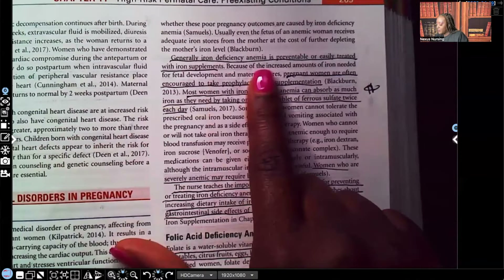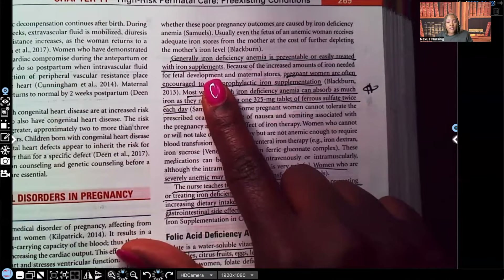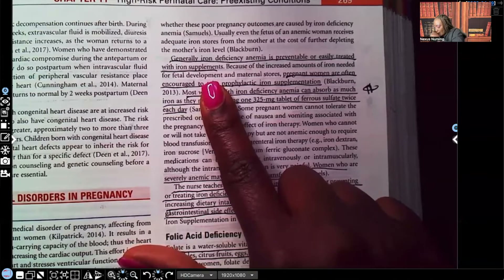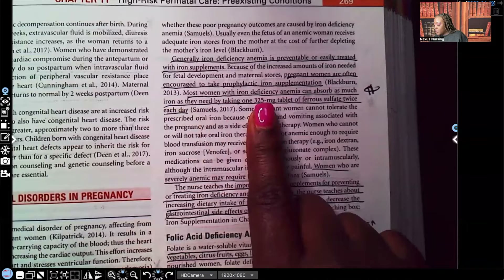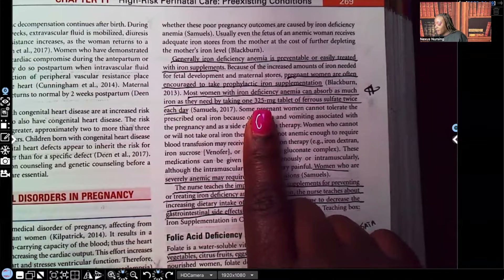Iron deficiency anemia is generally preventable or easily treated with iron supplements — those prenatal vitamins that mom is supposed to be taking. If you get a test question about a woman of childbearing age who wants to be pregnant, teach her to start taking prenatal vitamins before she even gets pregnant. Most women with iron deficiency anemia can absorb what they need by taking one 325 milligram tablet of ferrous sulfate twice a day. That's very important to know.